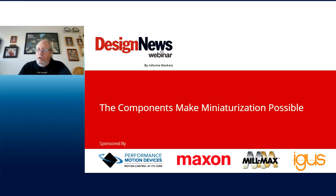Good morning, good afternoon, or good evening, depending on where you are in the world, and welcome to today's Design News Webinar, Day One: Big Opportunities for Miniaturization, sponsored by Performance Motion Devices, Maxson, Milmax Manufacturing Corporation, IGUS, and broadcast by Informa.